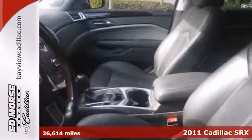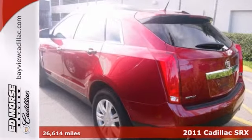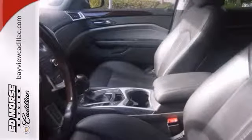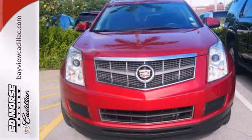Picture yourself behind the wheel of this gorgeous 2011 Cadillac SRX and just imagine the possibilities. This classy machine offers a multifunction steering wheel, leather seats, and a rear spoiler. And with tinted glass and a rear window wiper, it won't be here long. Come on in today and experience true luxury for yourself.